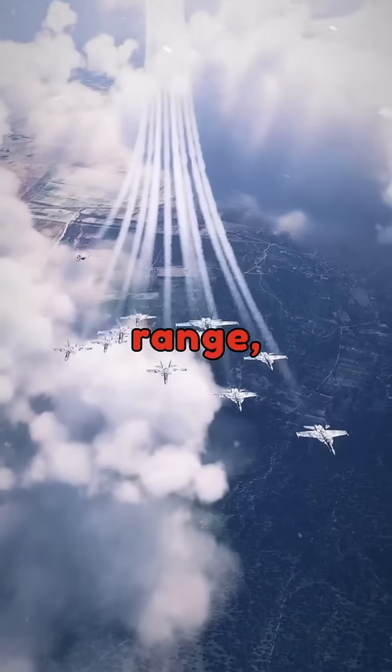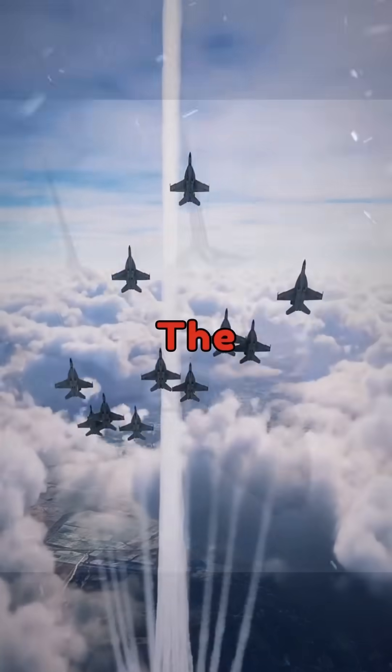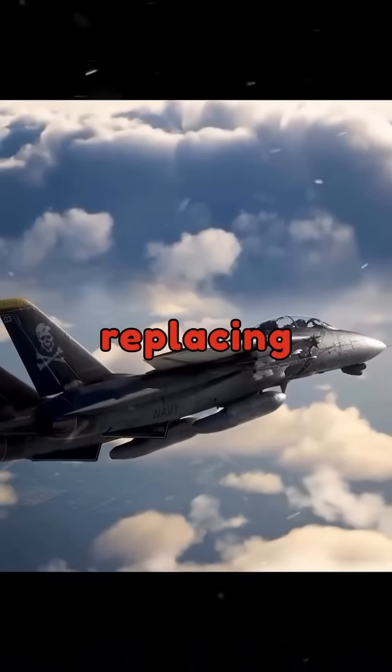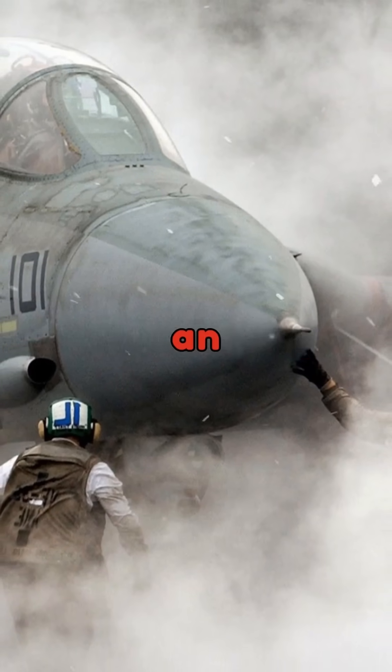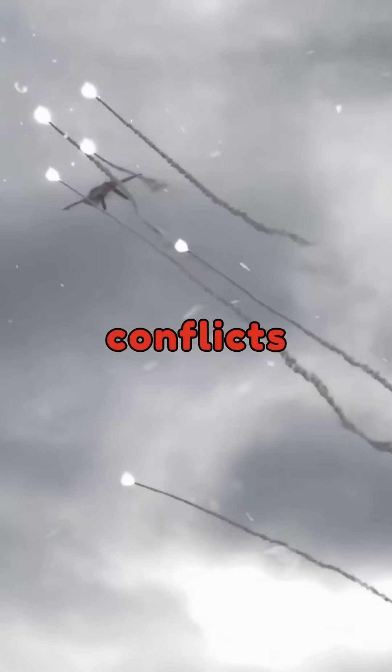This variant featured increased range, a heavier payload, and more powerful engines. The Super Hornet became the backbone of the U.S. Navy's carrier air wing, replacing the F-14 Tomcat and undertaking an even wider spectrum of missions.